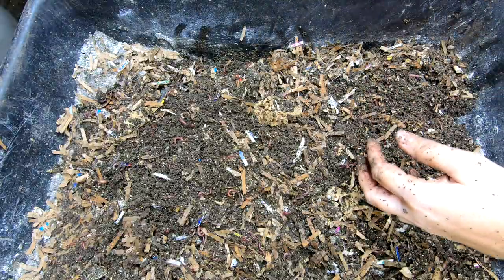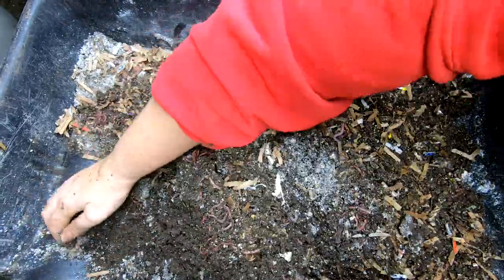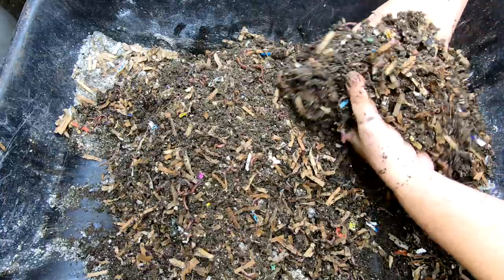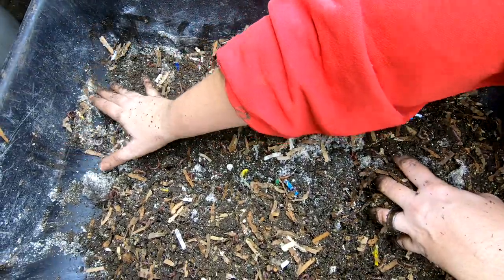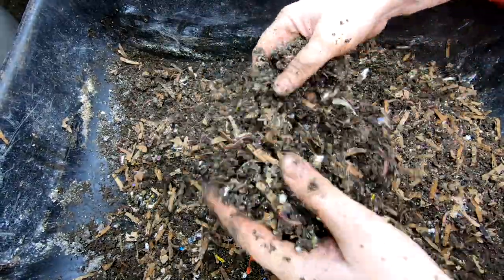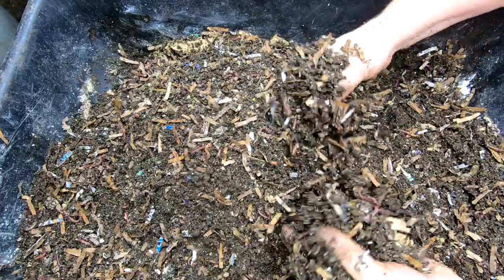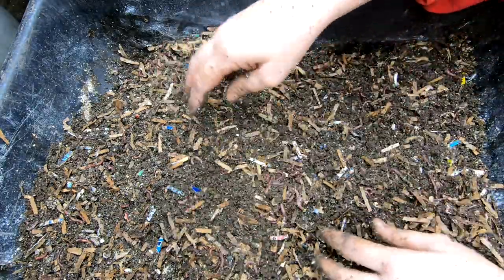This is a mix of the red wigglers, the blue worms, and the European night crawlers, and they have only been getting the worm chow, which in my case is a third oatmeal, cornmeal, and wheat flour, and then a generous amount of crushed eggshell mixed in. They've also been getting paper bedding that does not have grit put in it.